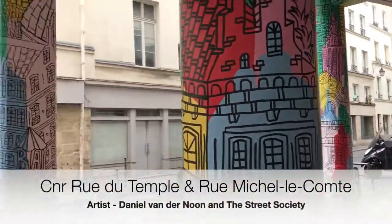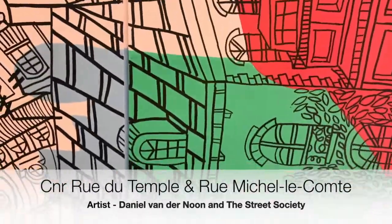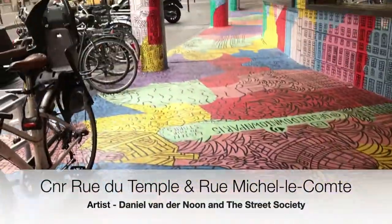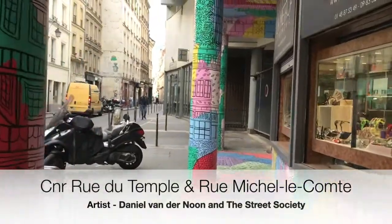On the corner of Rue de Tompe and Rue Michelle Lecomte, Lenny and I stumbled upon a new piece created by Daniel van der Noon and the Street Society. It celebrates buildings of importance both in Paris and around the world to the gay and lesbian community.